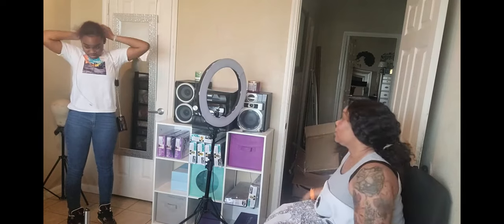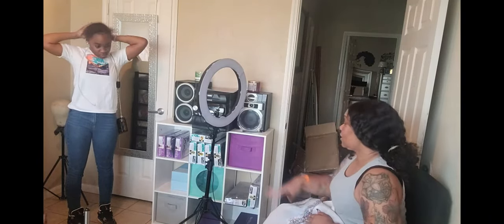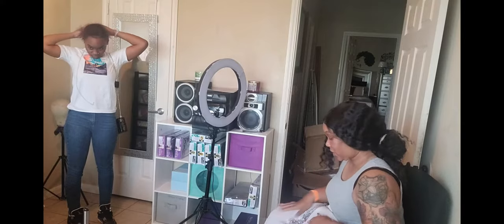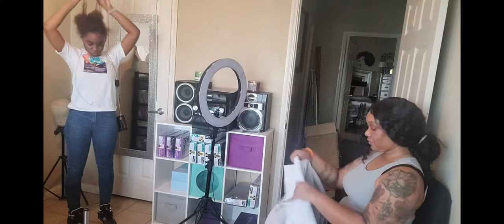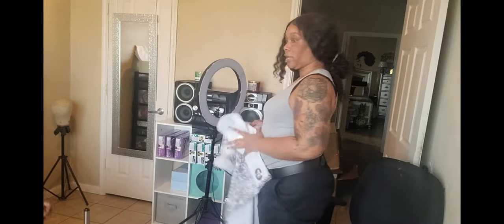I thought you were going to wear a jacket or something. It's gonna say 'Hello Gorgeous' — the other side says 'Hello,' this side says 'Gorgeous.' I don't look real gorgeous, I gotta get my hair together. Let's look at my curtains.